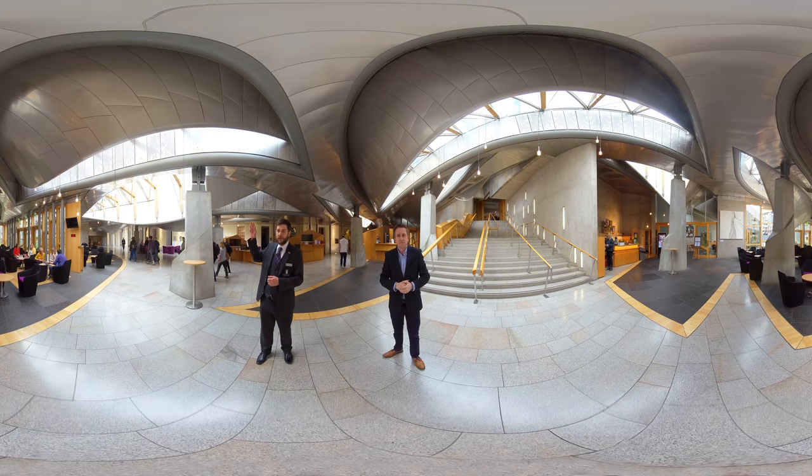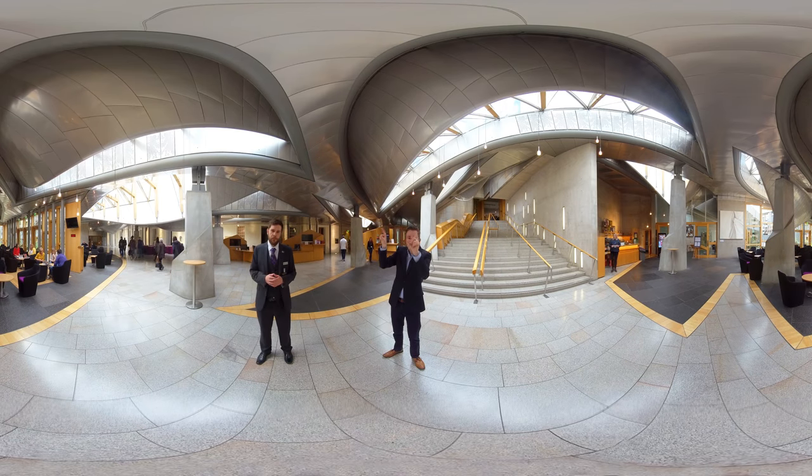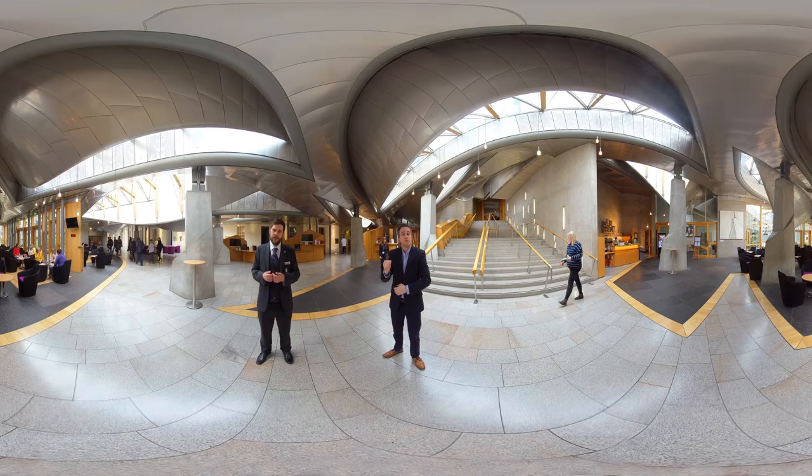Cut out in the metal above is a decorative map of Scotland and behind it there are vents that allow air to filter into the building naturally, forming part of the Parliament's natural ventilation system.